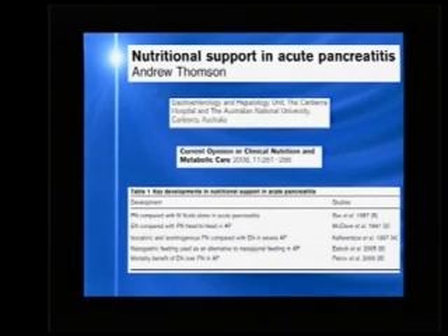Although that study was rather underpowered. The second landmark study was conducted by Steve McClay from Kentucky, who, for the first time, compared enteral and parenteral nutrition in patients with acute pancreatitis.